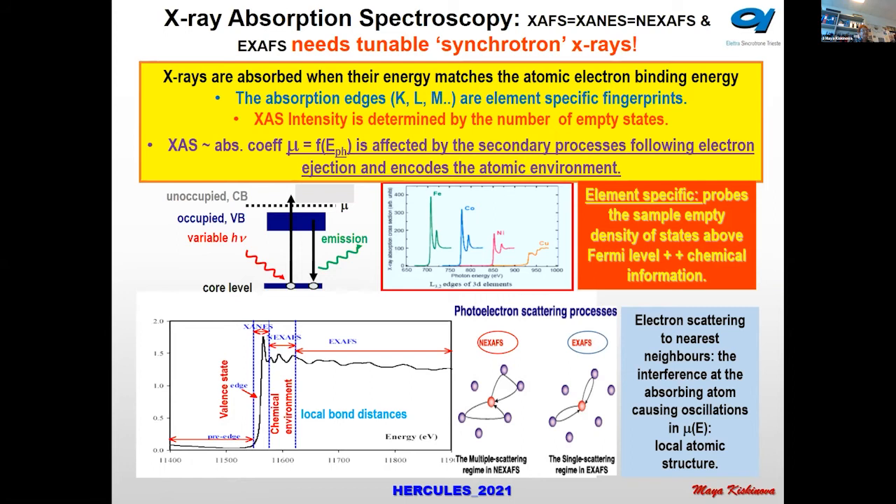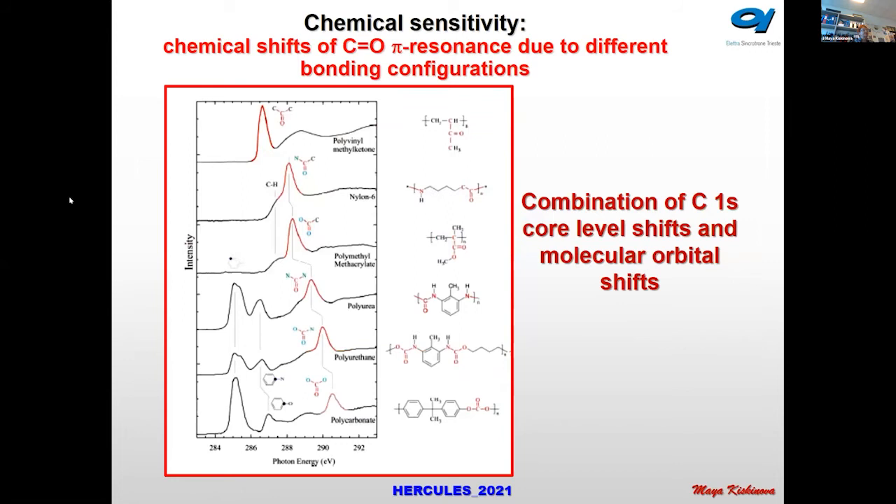These fingerprints illustrate precisely what is the chemical state — whether oxygens or the same atoms are around — giving precise information about chemical state, elemental identity, and neighboring bonding. I particularly like the absorption spectra of carbon, where you can see how different the absorption spectra are depending on the surrounding atoms. Because organic compounds are very rich materials, you can see how different the spectra are depending on the coordination of the emitting atom.